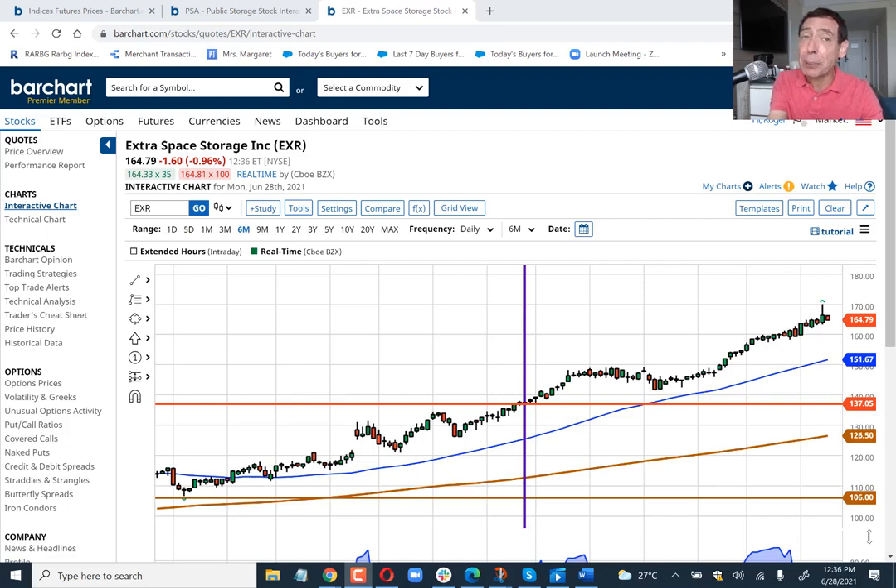Folks, today I'm going to talk about big upside potential for self-storage stocks that I'm seeing on the horizon. The pre-pandemic trend towards smaller homes in dense urban communities and living spaces has been reversed by the pandemic as households seek additional space and more at-home amenities.